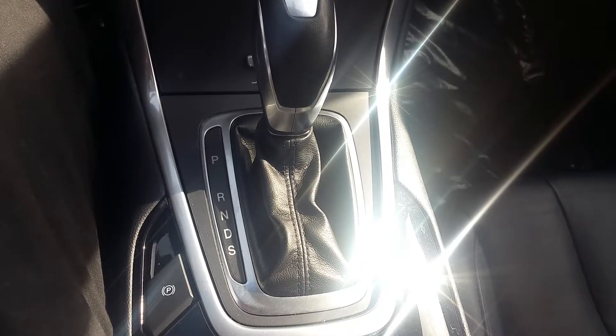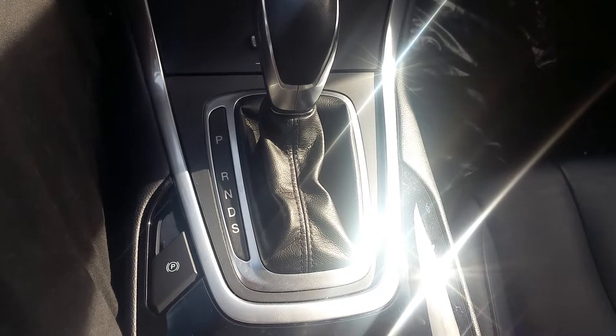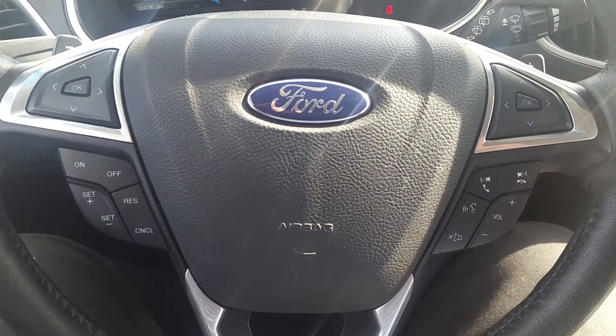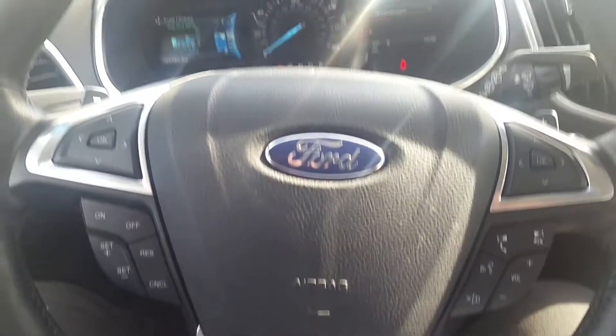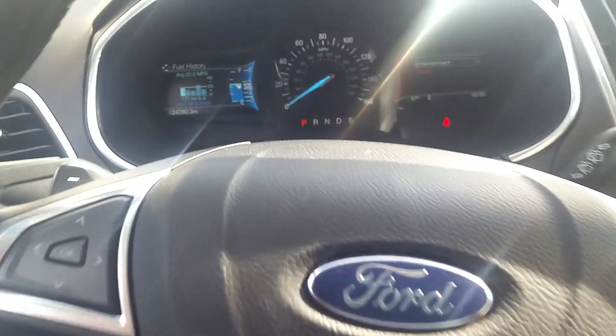You've got D for automatic or S for select shift mode. Electronic parking brake — Ford's really getting into that now. Up to the steering wheel: to the right, you have your stereo controls and sync controls and directional pad for the right screen on the instrument panel. To the left, you have your cruise control and directional pad for the left screen.